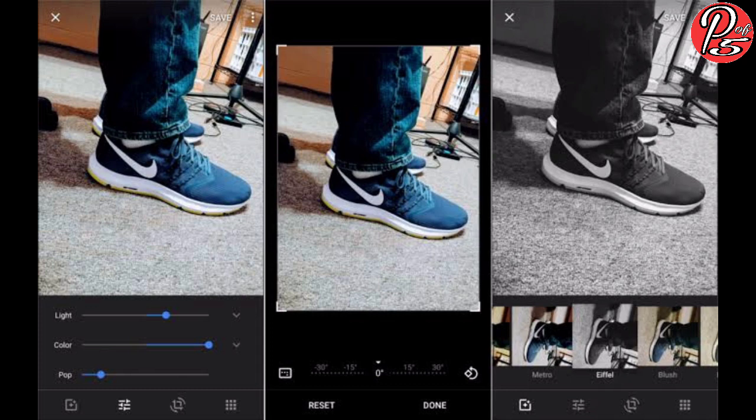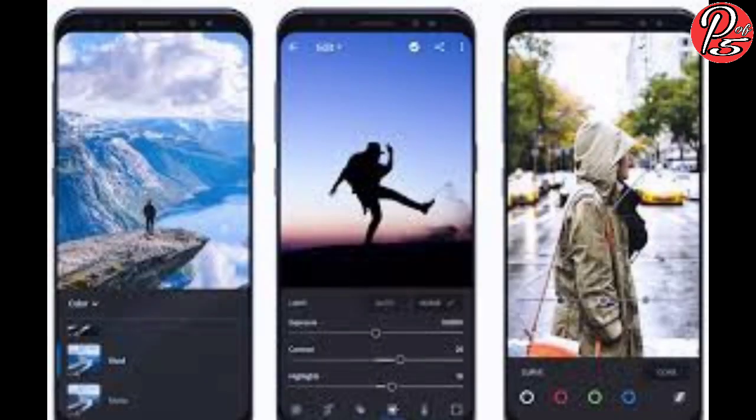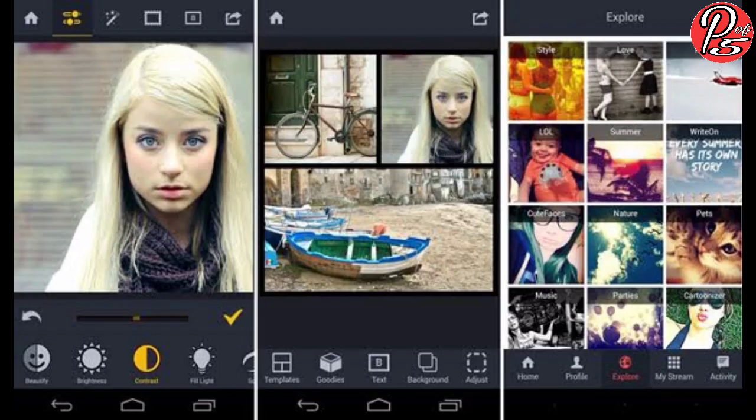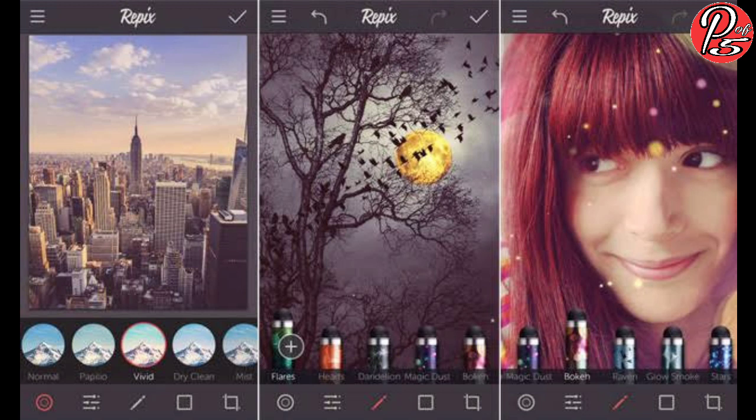Photo editing apps have become popular these days, especially for Android smartphone users, as these apps are more user-friendly. People want to up their Instagram game and add unique filters or create a collage of their photos. Since everyone cannot splurge big bucks on a smartphone with a flagship-level camera, these apps come in handy to change the contrast, brightness, and sharpness of their photos without any hassle. However, with a ton of photo editors available on the Google Play Store, users get a bit confused. Here is a list of 5 best photo editing apps that you may look to install.